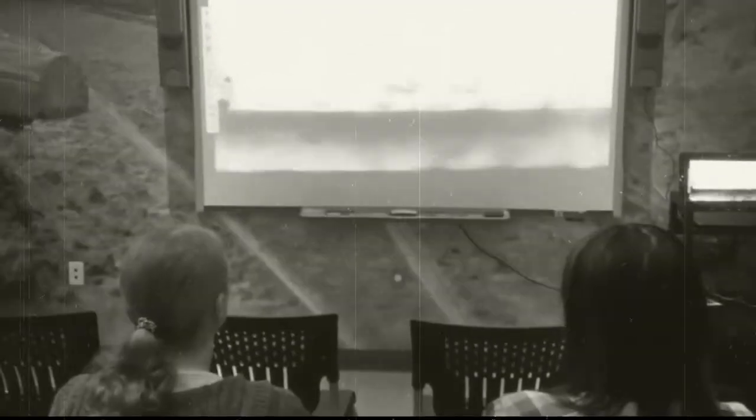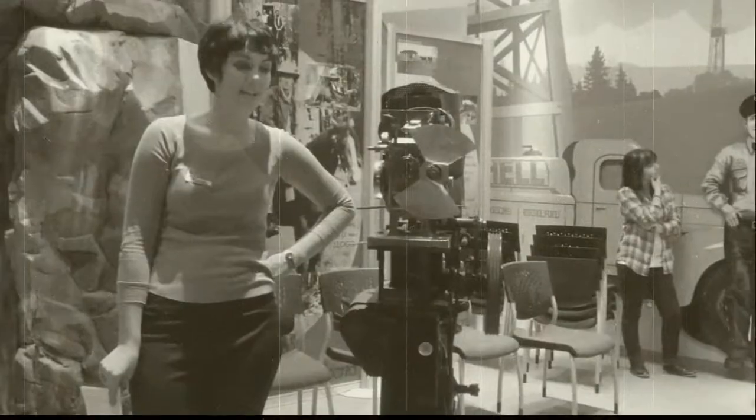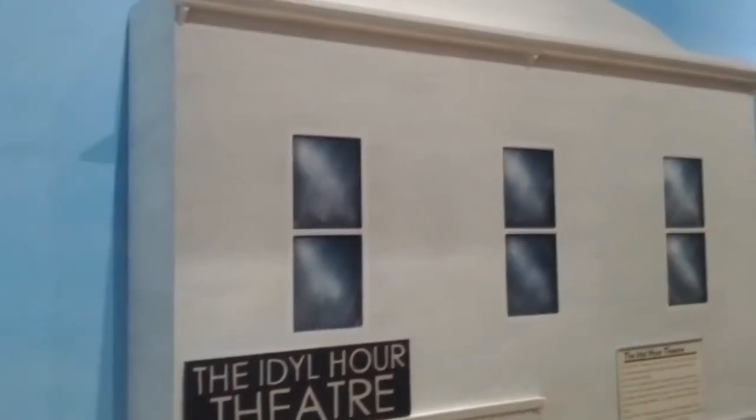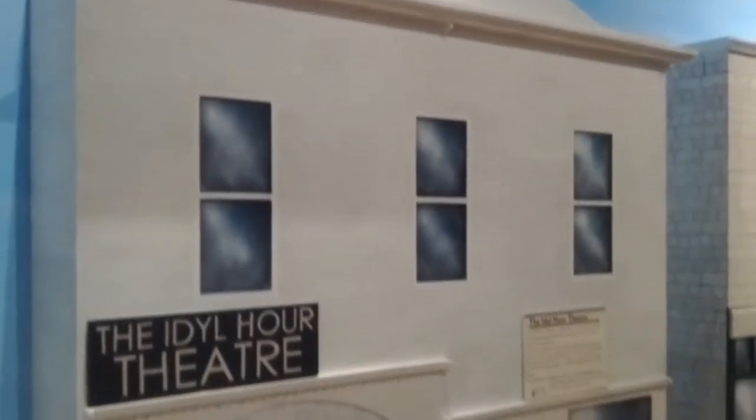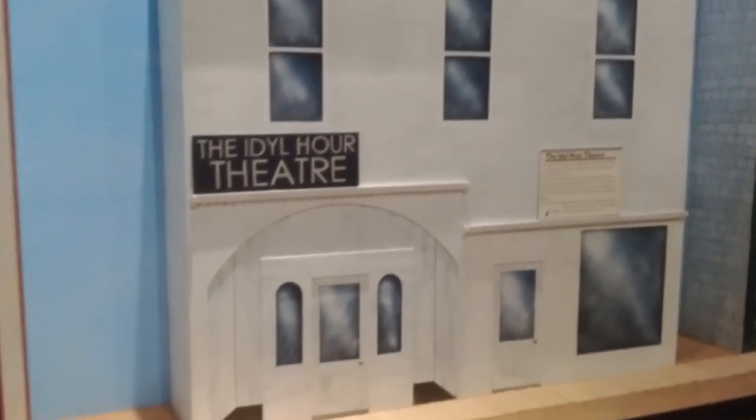Hi, my name is Maddie and this is Museum Moments. Film projectors are a dying breed, but the concept of a cinema projector has been around for more than a hundred years. The first movie theater in Edson was named the Idle Hour Theater. At some point in its lifetime,